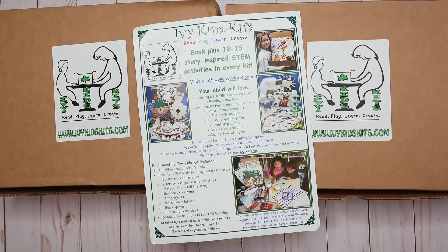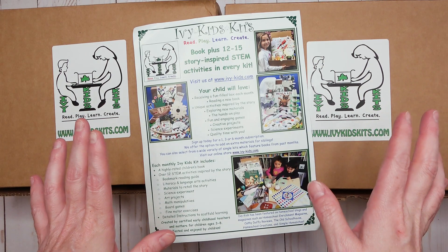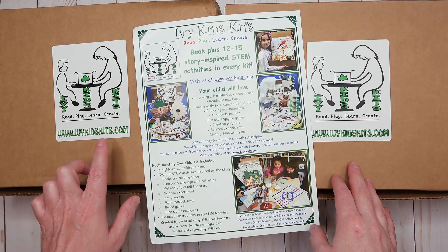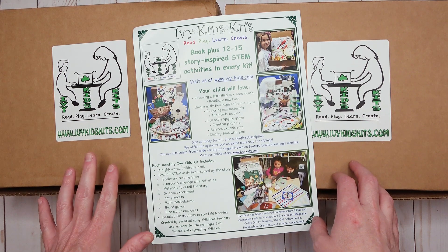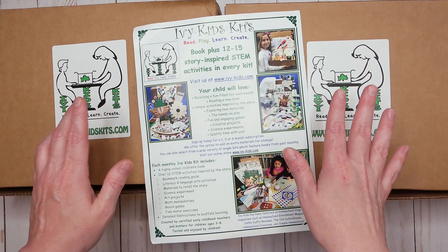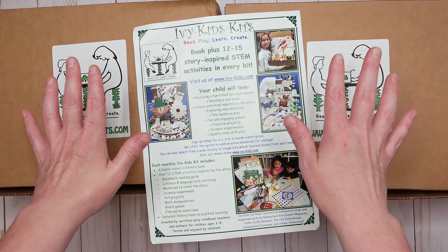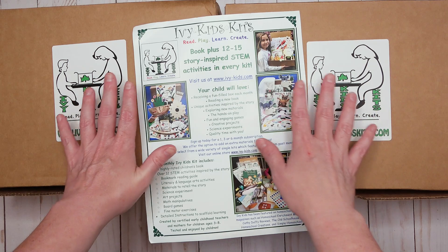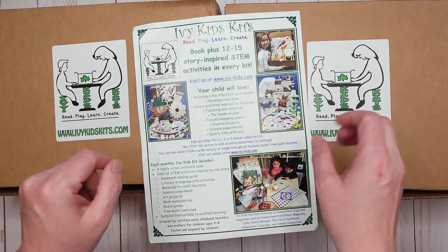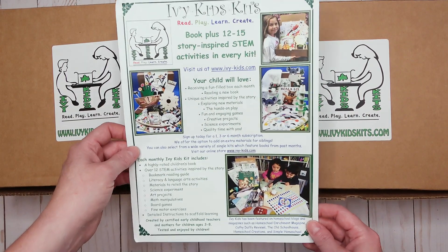Hi everyone, Bethany here! I'm so excited you're here today because I have one of our favorite subscription boxes to show you — well, two of them — and they are from Ivy Kid Kits. You may have seen me share these before. Today is also a giveaway, so somebody watching this video is going to win these two boxes. Not these exact boxes — you will get these two boxes sent from Ivy Kid Kits.